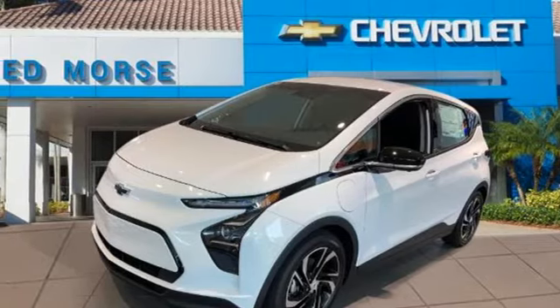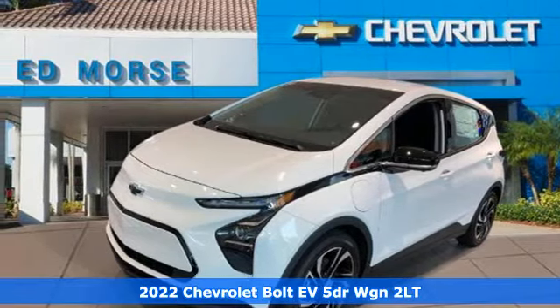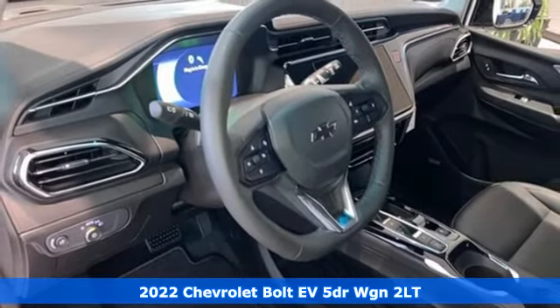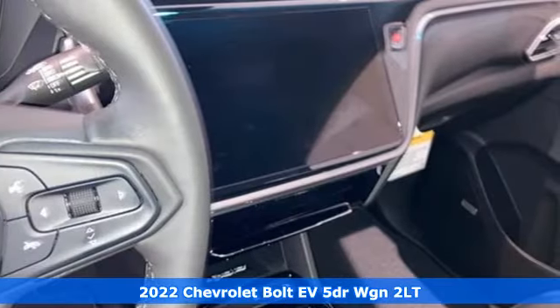It's a new 2022 Chevrolet Bolt EV. It is built to handle every aspect of your daily routine and eliminate another stopping for gas.